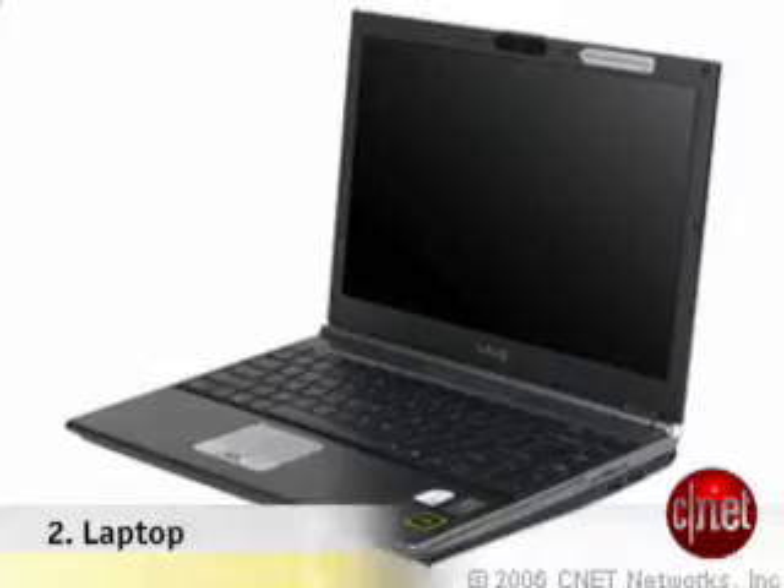Sliding in at number two: a laptop. Even high school students are starting to need the flexibility and portability a laptop provides. Combined with campus Wi-Fi, this can turn a student into a power student.